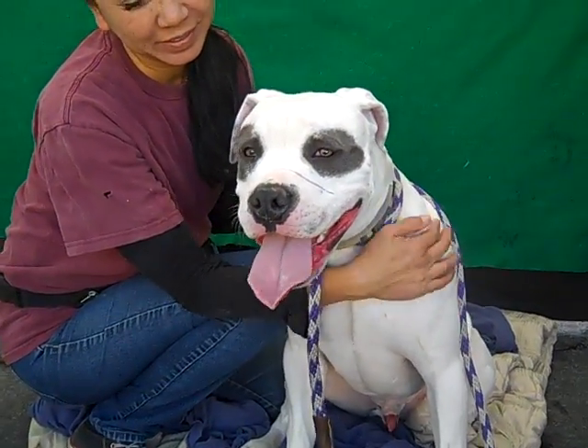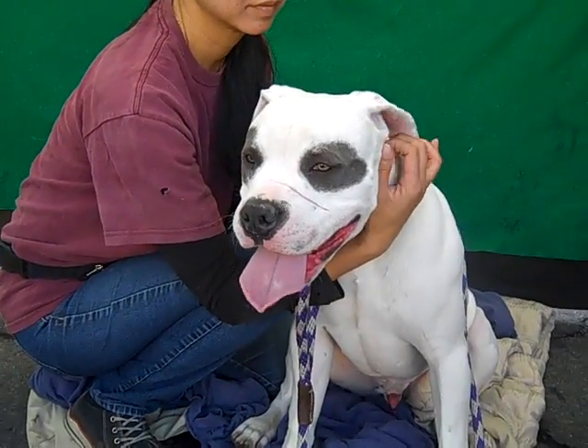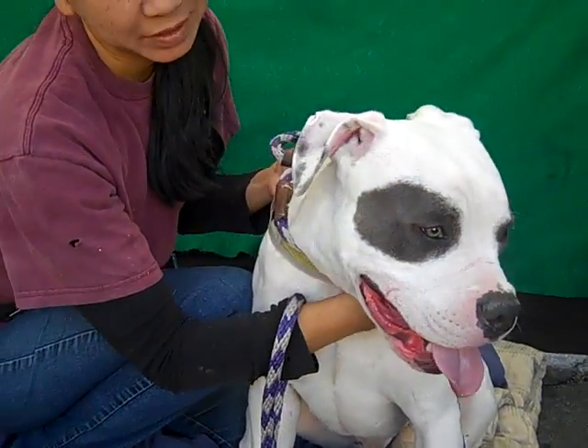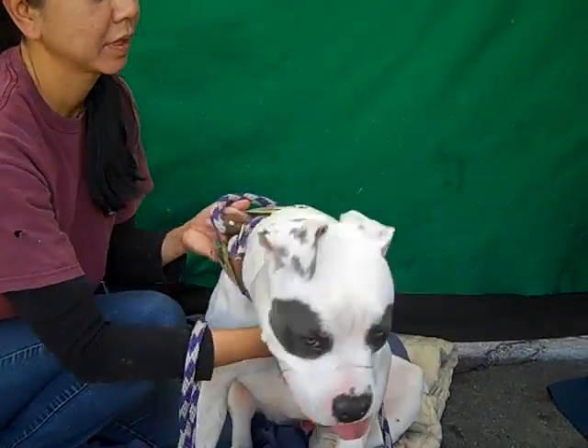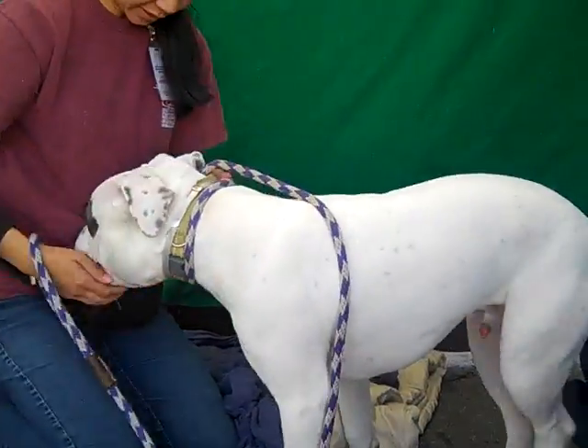All right, I've got a gorgeous guy for you. This is Colton, ID number 84773286, and he is a beautiful pit bull. Look at that face, my goodness. He is just about a year old, so he's still just a puppy. He came in as a stray on November 5th, so he's been here for a while at the Baldwin Park shelter.